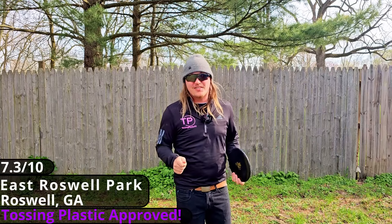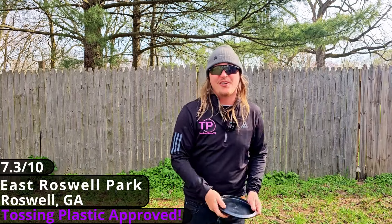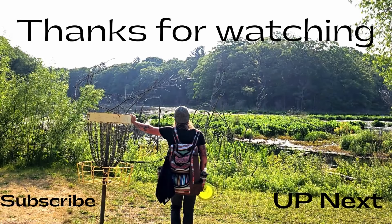I hope you guys enjoyed today's video. Now it's your turn to go toss some plastic. I'll see you next time.